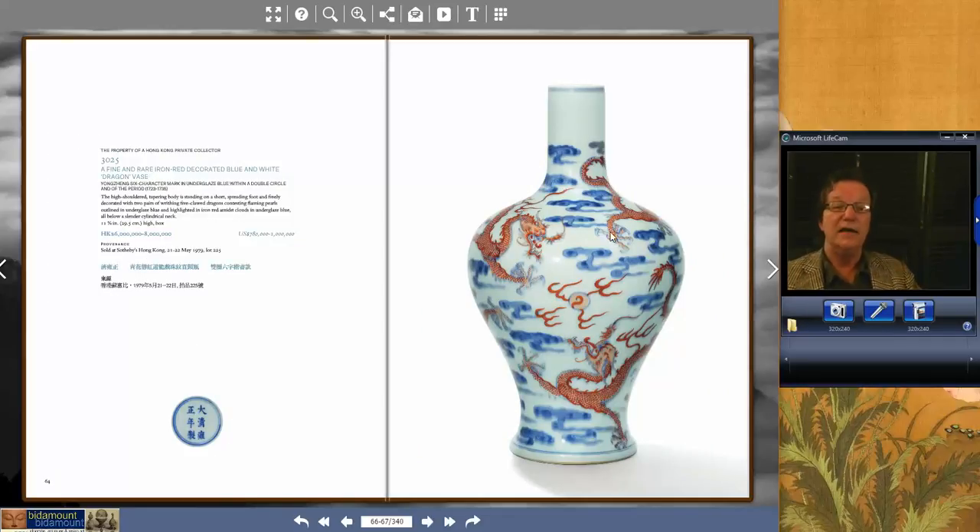Then there was lot 3025 — a really fine Yongchen Markan period overglazed red dragon with underglazed blue clouds vase. Beautiful. They referred to it strictly as a dragon vase, and it was a nice size — almost 12 inches tall. It was estimated at $780,000 to a million. It went over its high estimate, bringing $1,091,342. There was a lot of interest in this — a particularly attractive piece with a somewhat atypical shape.